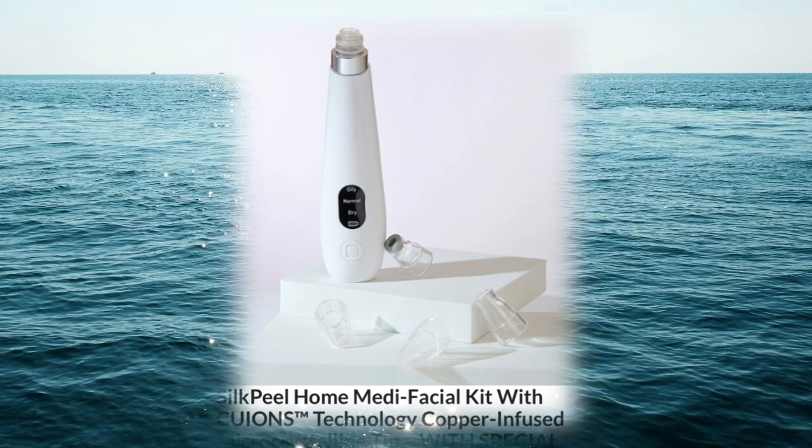Step 2: use the Silk Peel hydrodermabrasion function over the entire face. The device comes with dry, oily, and combination skin modes, so choose the one most appropriate for your skin. This takes just one to two minutes.